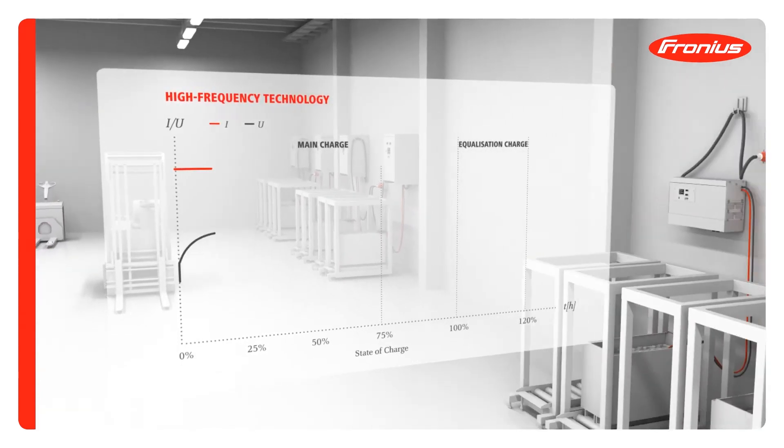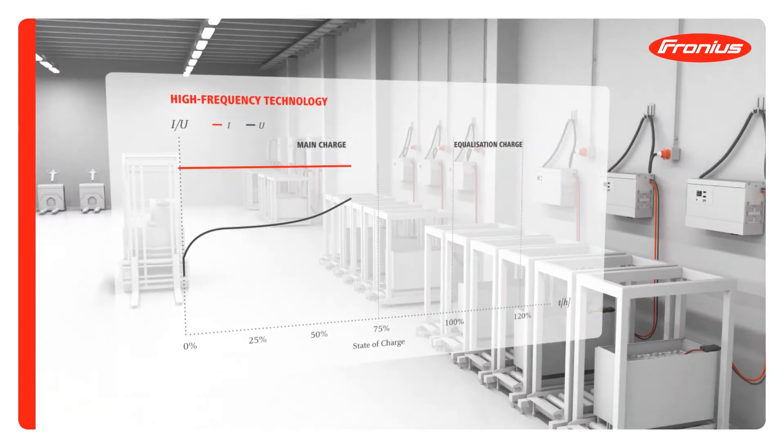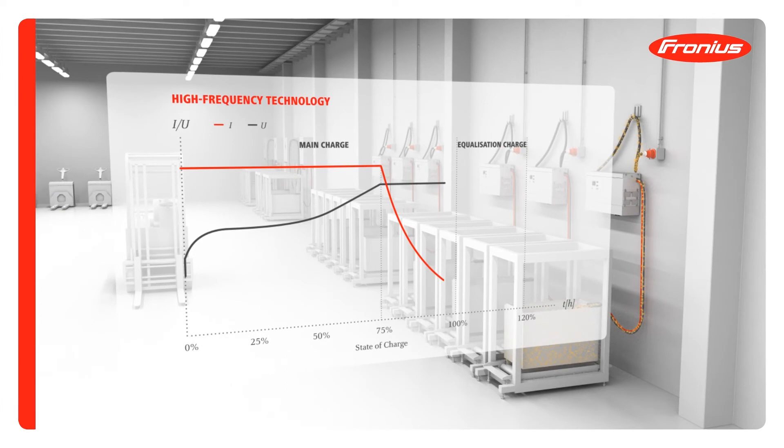In the case of high frequency technology, the battery is charged with the current held constant, which reduces the damaging battery warming effect. As a consequence, the service life compared with 50Hz transformer technology is increased.